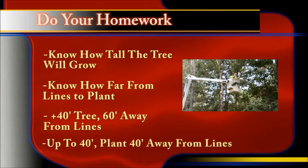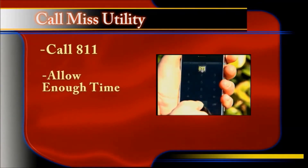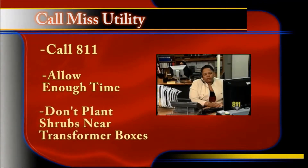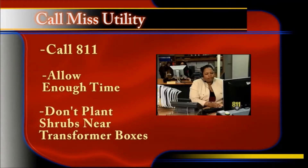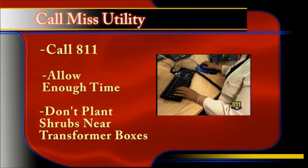Call Miss Utility at 8-1-1 and allow enough time for utility workers to mark lines before undertaking any project requiring digging. Avoid planting bushes and shrubs near transformer boxes, since these plants may hinder co-op workers who need to access them for maintenance.